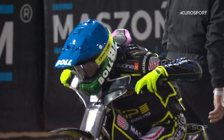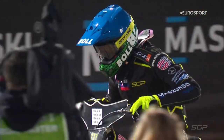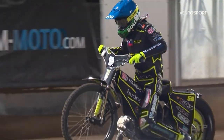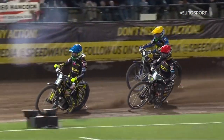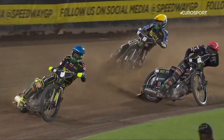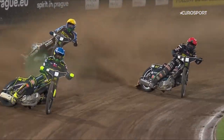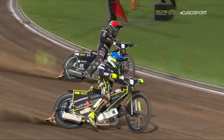Gate 4 really has been problematic all night long. For Jason Doyle, just couldn't get across from there — quite clearly not enough grip to fire you to the first corner. The absolute reverse of that is Gate 2, which we saw working really strongly earlier in the evening. And when we come to the vital race at the end of the night, Martin Veselik had the strength of his convictions to pick gate number two.